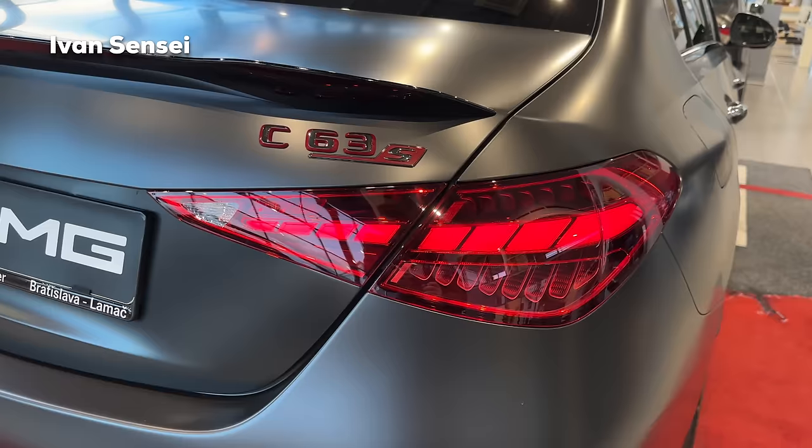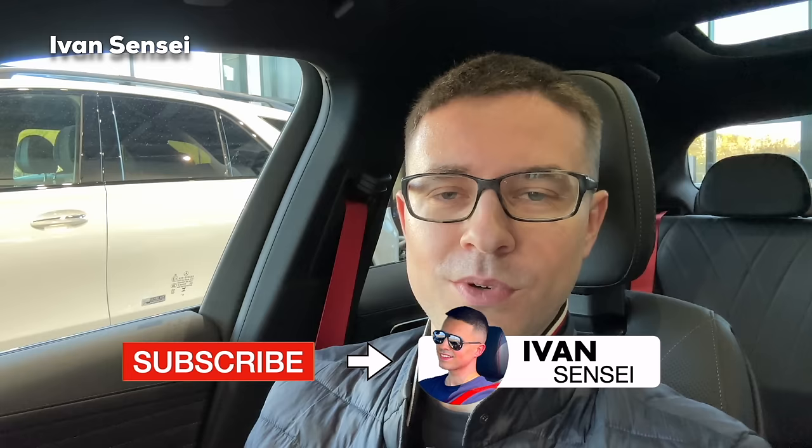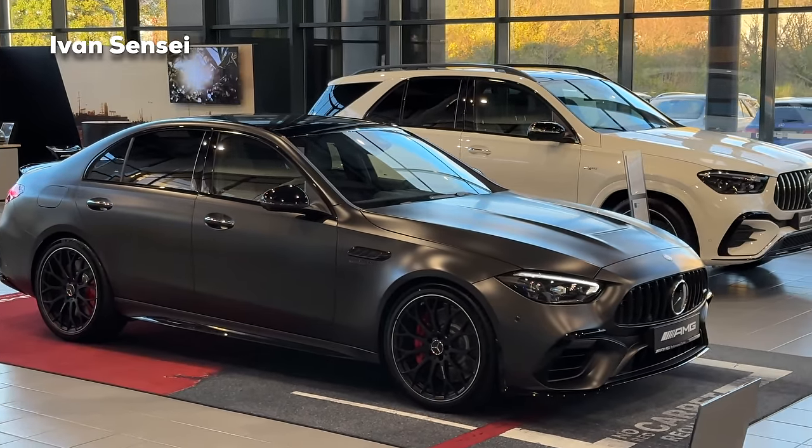Hello guys, Ivan here and welcome to a new video. Today we have the all-new 2024 Mercedes AMG C63S e-Performance, and we are at the AMG Performance Center. Special thanks for having us here today. If you enjoyed this episode, don't forget to smash the like button, subscribe, and let me know in the comments what you think about the new C63S, the engine changes, and the design. Let's take a look at the exterior first.